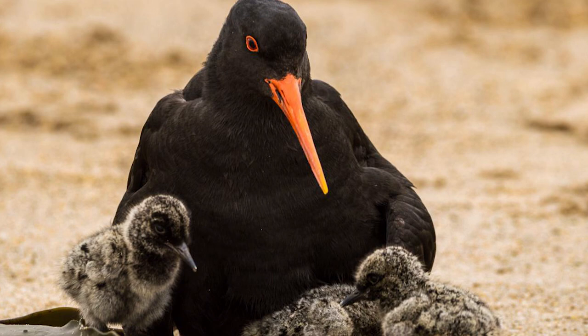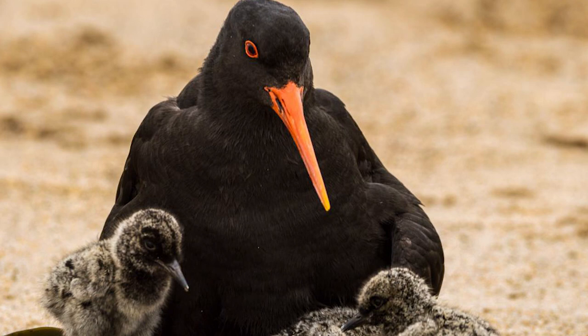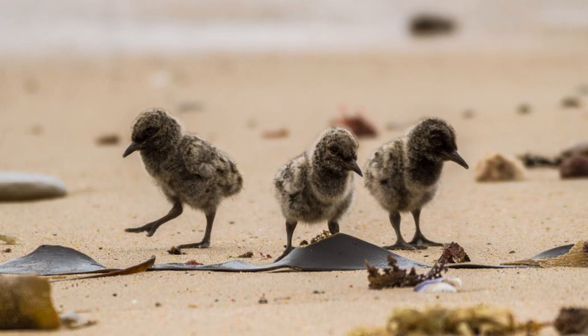Adult birds have very high annual survival rates, and some birds have been found reaching 30-plus years in age. Because of their population's current stability, no specific conservation measures are undertaken specifically for them, although some birds on the East Coast of the North Island benefit from protection programs for New Zealand dotterels and fairy terns.